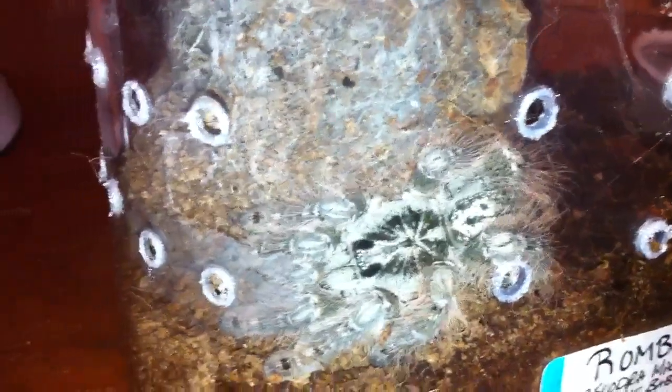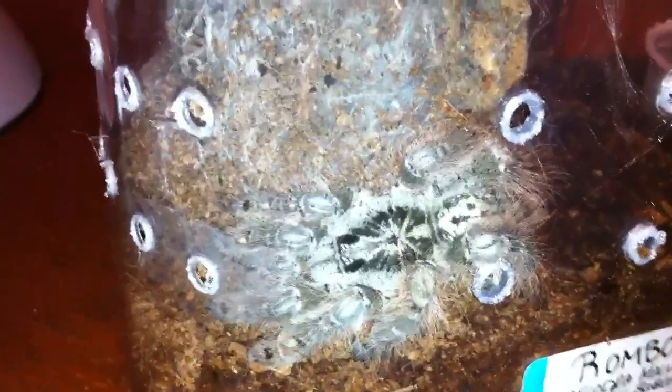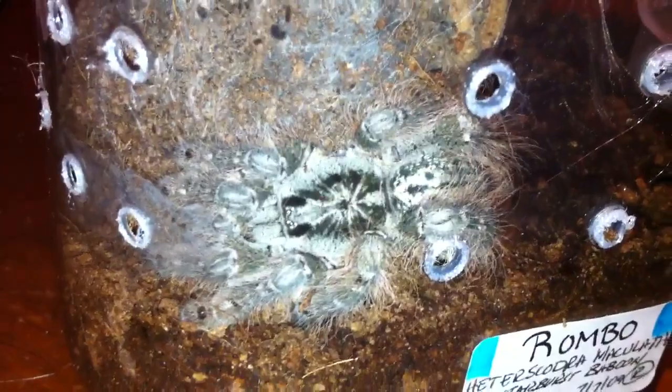Hey everybody! I just wanted to get a real quick picture. I don't get to see my Hydroscadum maculata very often. She's looking beautiful, as you can see.